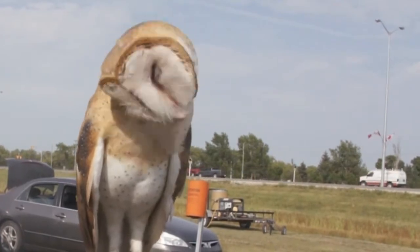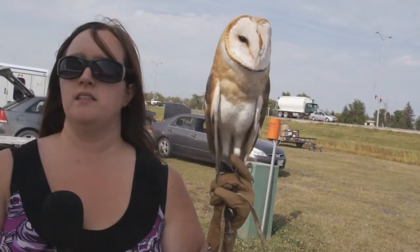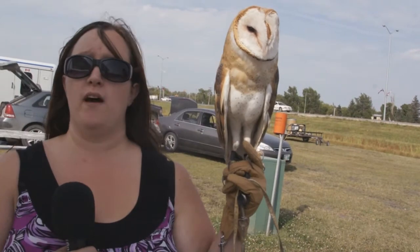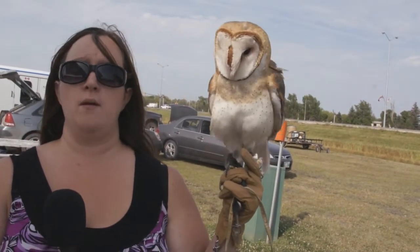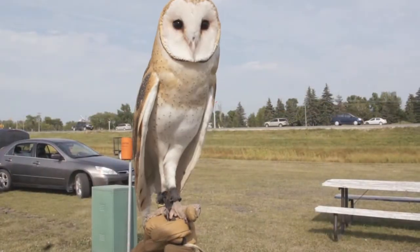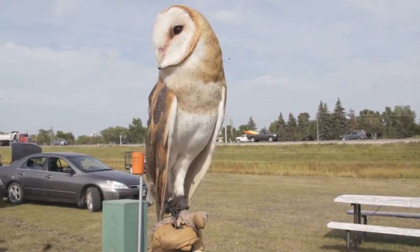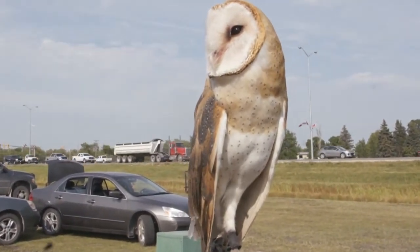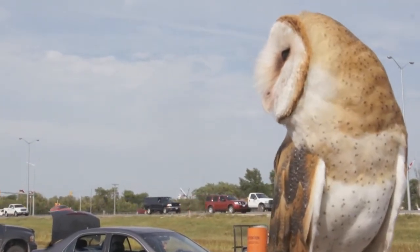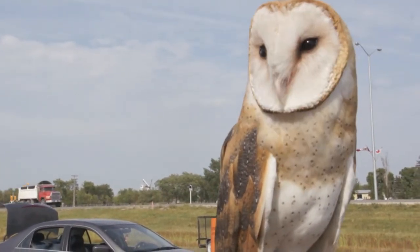We go to schools, daycares, retirement homes, really any interested groups, and we usually teach a one-hour presentation, be it about owls, prairie raptors — so differences between falcons and owls. We do a great burrowing owl program where we talk about all different kinds of animals that burrow, what a burrow is, and what to do about endangered species such as our burrowing owl. We do have one at our center named Nera. She's actually seven years old, and she's a vital part of our education program to teach people that the burrowing owl is a very rare bird now in the province of Manitoba.